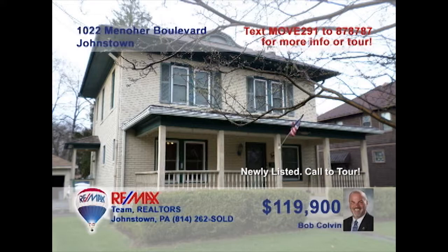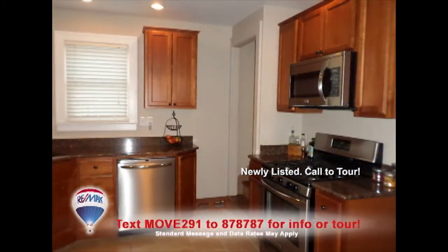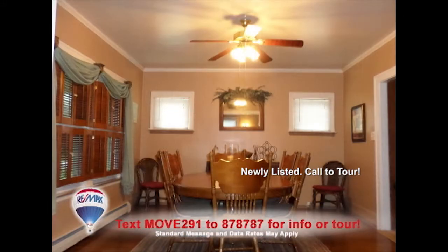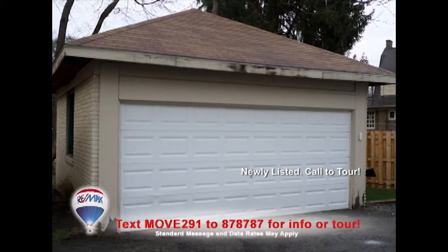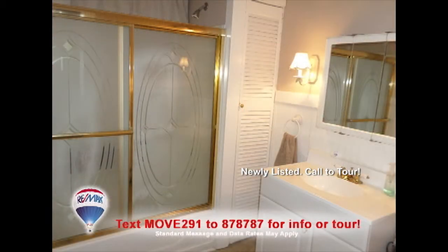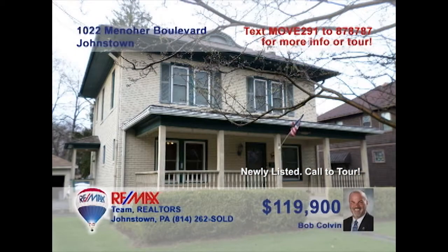Listing specialist Bob Colvin welcomes you to this beautiful Southmont home. Enjoy a roaring fire in this living room with hardwood floors. Create your favorite meals in this updated kitchen and share a special time in the formal dining room. Additional features include a lower-level laundry area, a two-car detached garage, four family bedrooms, two full bathrooms, and walk-up attic storage. Don't miss this oversized front porch when you take a tour with a buyer agent.